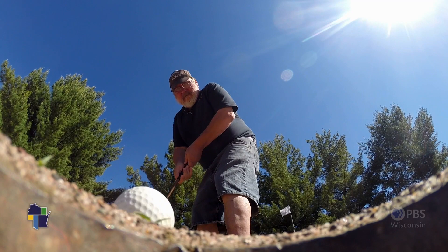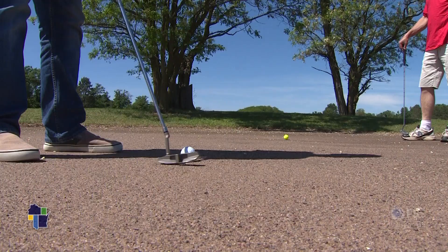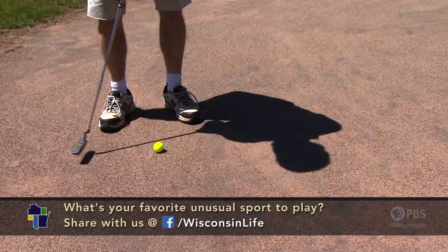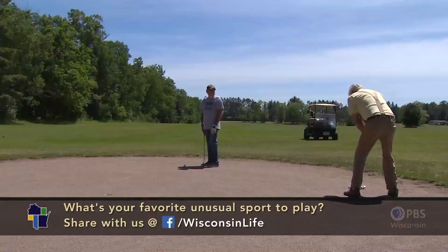That was Chuck's plan when he bought the course in 1988. We are going to change those into grass greens as fast as we can. And then we got up here and found that everybody was having such a good time, and the maintenance was so low. We said, let's promote the sand greens and see what happens.